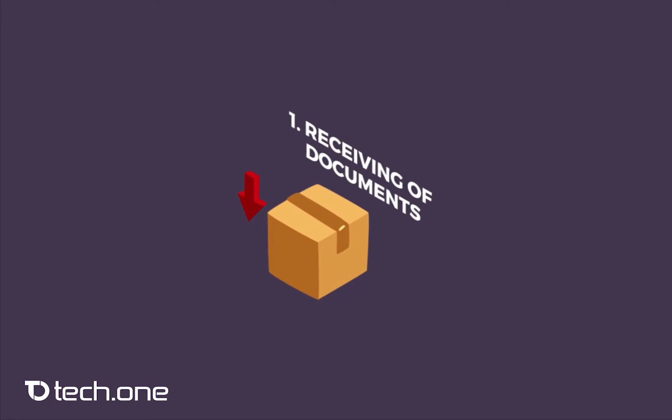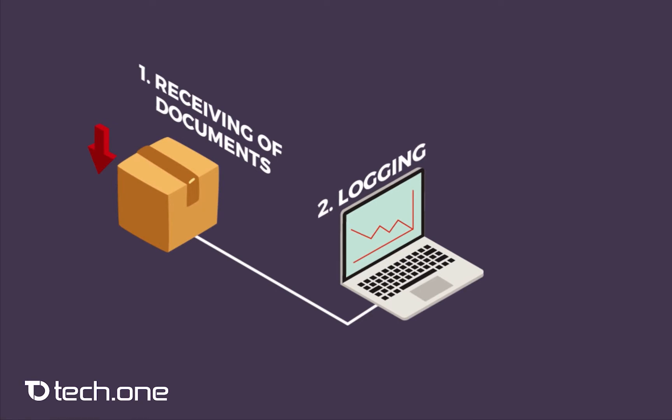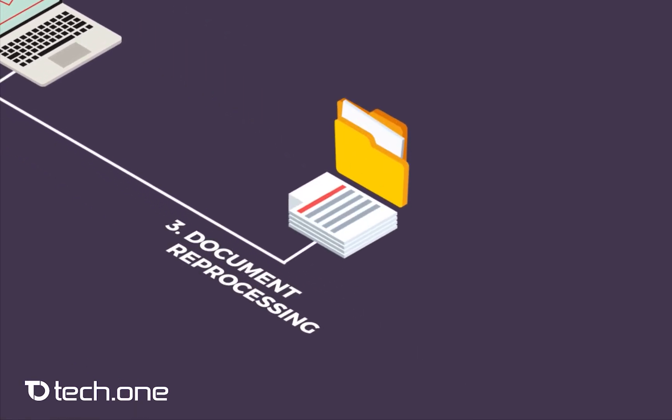First, we receive and check in your documents and issue acknowledgement receipts. Boxes are divided into batches by document type and page count. To ensure high quality and productivity during the scanning process, we start by grooming the documents.